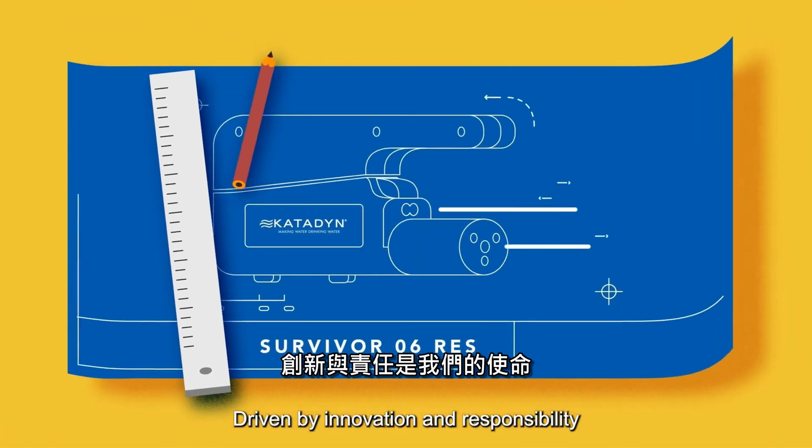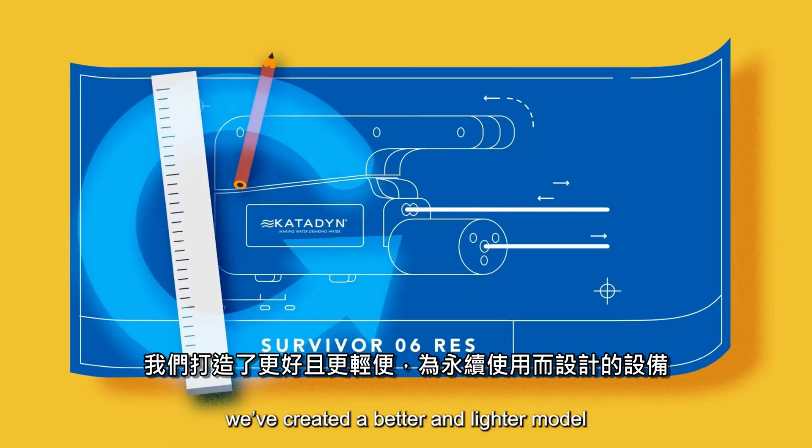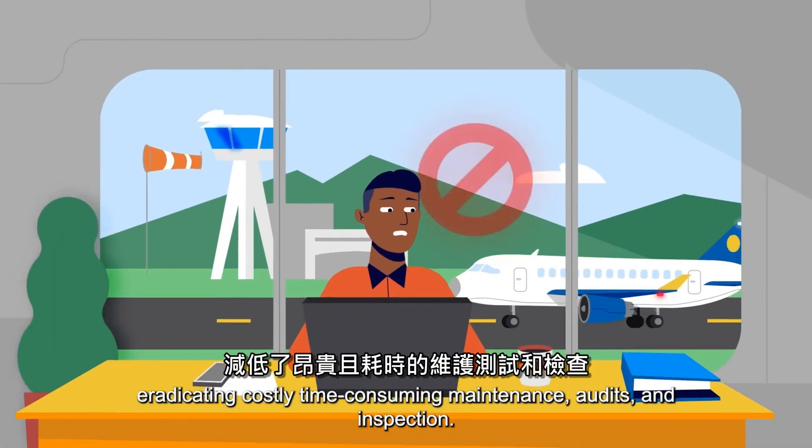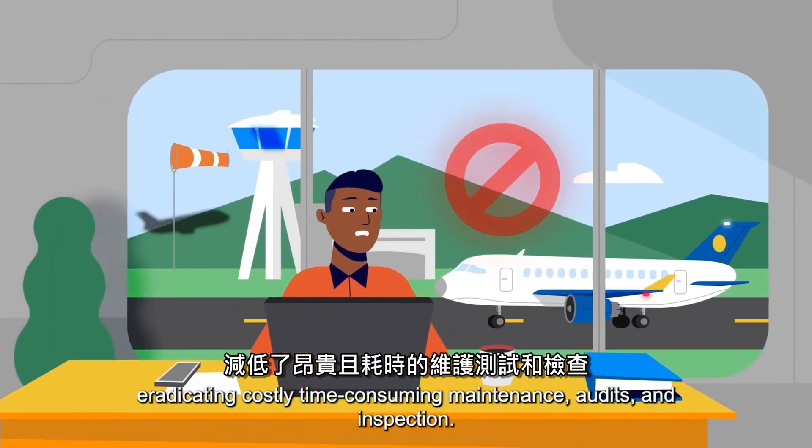Driven by innovation and responsibility, we've created a better and lighter model, purpose-built as a circular product, eradicating costly, time-consuming maintenance, audits, and inspection.